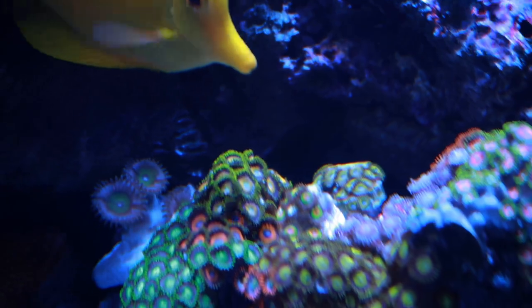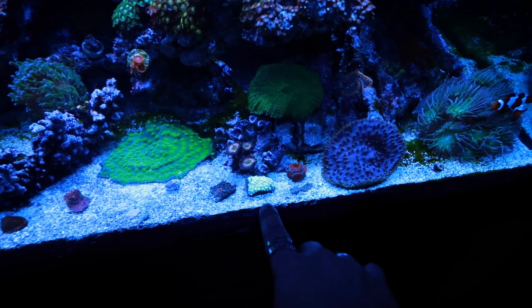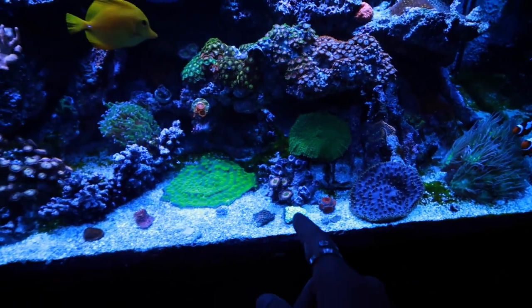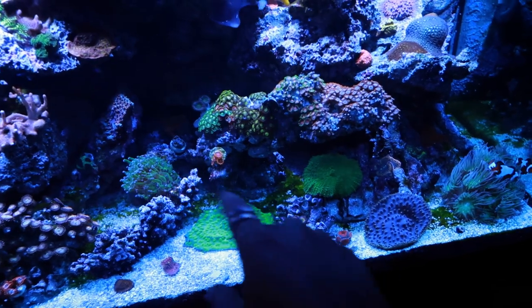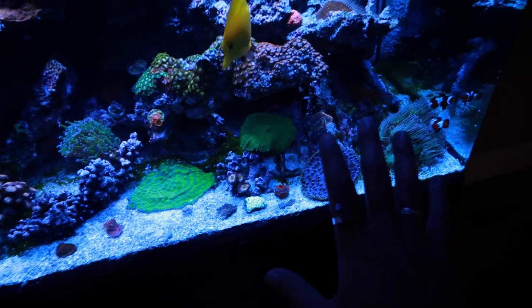And then I saw these Rasa Zoas. I don't even think they were under blue light, to be honest, and they were $15. Can't pass up $15 Rasas — five, six polyps. I thought it was a good deal. My Ghani has finally started to sort of extend its tentacles a little bit, and I think it has to do with dosing the aminos. That's the only change I've noticed to have him start coming out. Well, I also moved him out from over there a little bit, but I think it's the aminos.